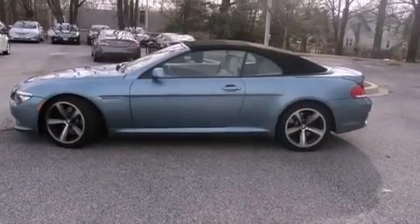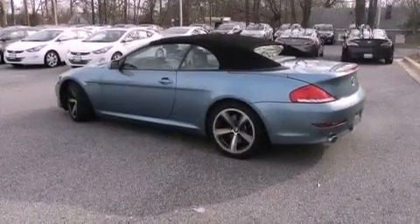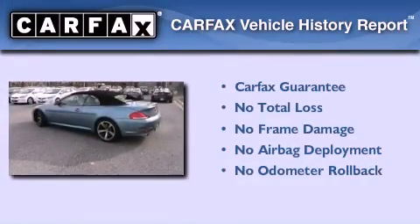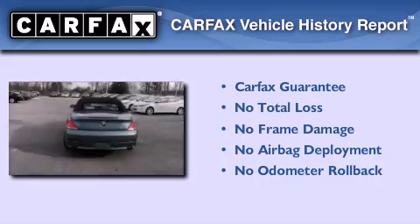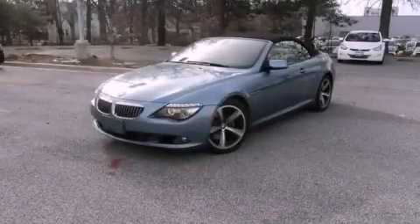The navigation system will help you get from point A to point B on time. Not to mention that this BMW qualifies for the Carfax buy-back guarantee. Call now to find out how you can own this breathtaking automobile.